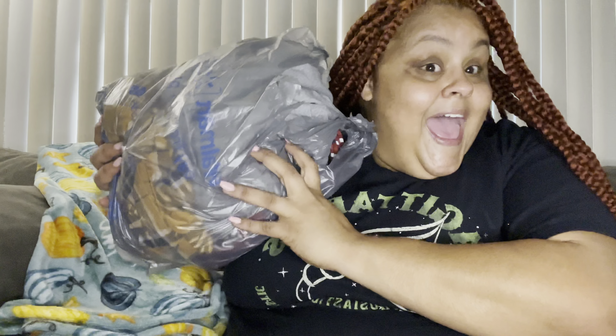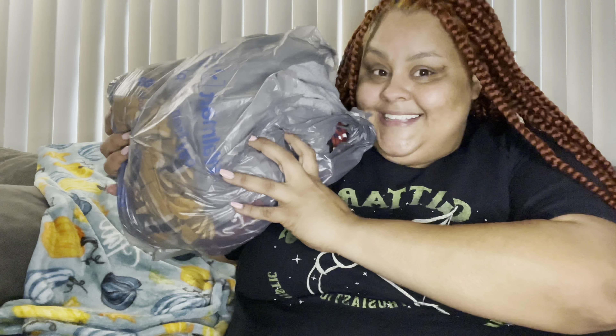Let me do a thumbnail real quick — I saw VidIQ talk about the famous YouTube face and I realized I do that in all my thumbnails, so I'm going to play around with it and see.